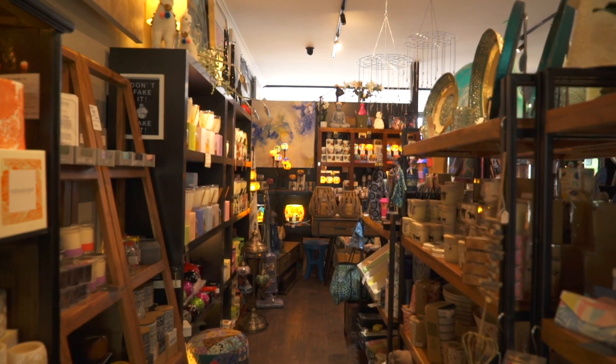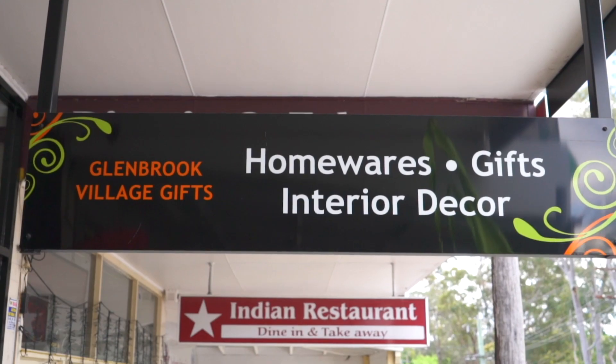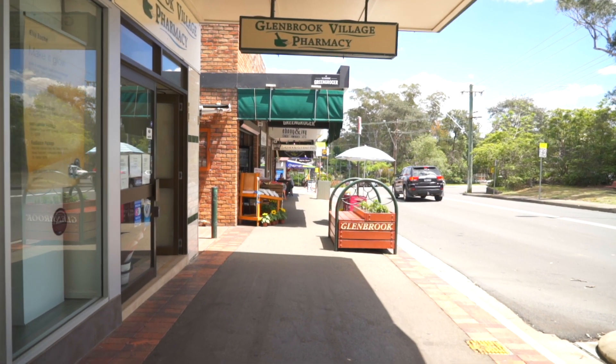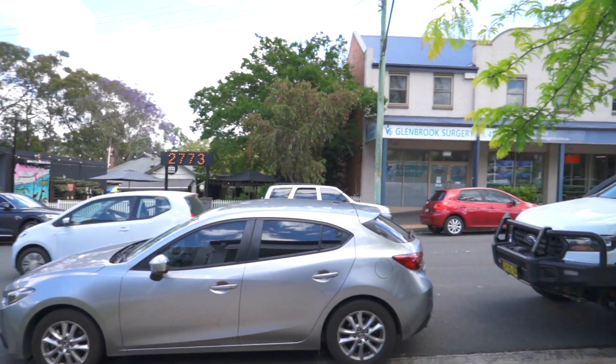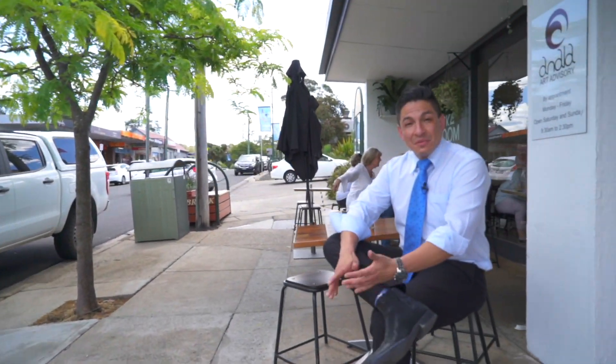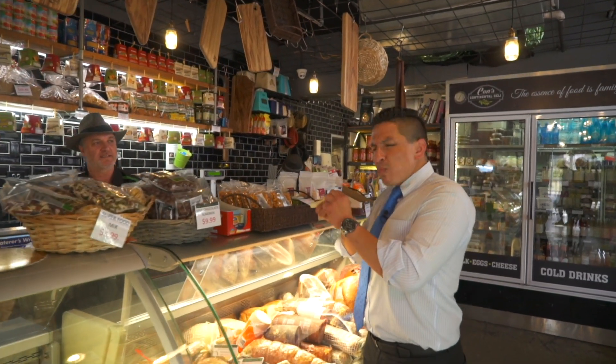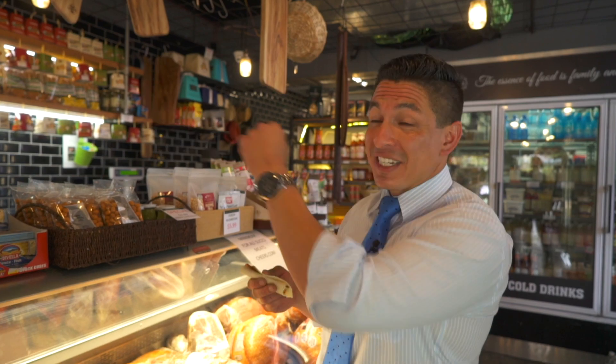With various shops around the village, you can find anything you want. For that unique gift, pop in and see Susan and the girls at Glenbrook Village gift shop. With various cafes and restaurants in the area, such as 2773 or Vincent's, it's the perfect place to unwind and grab a meal — with my personal favourite, the kicker boom.